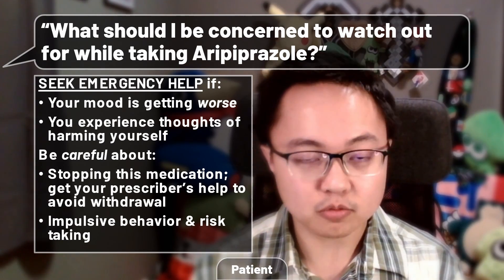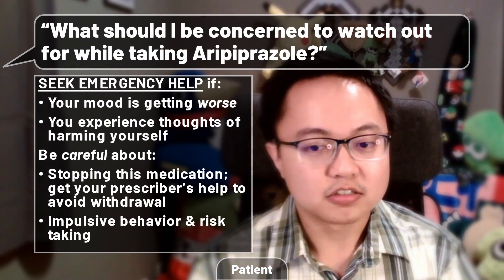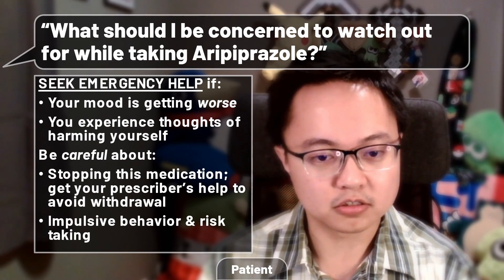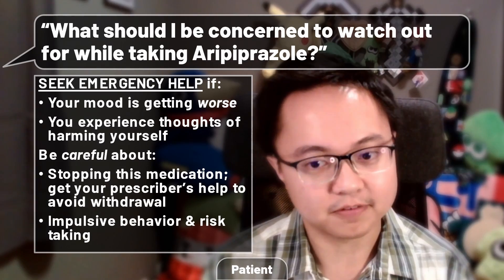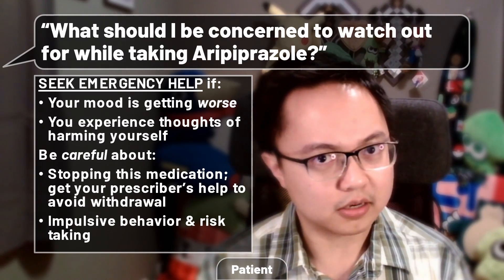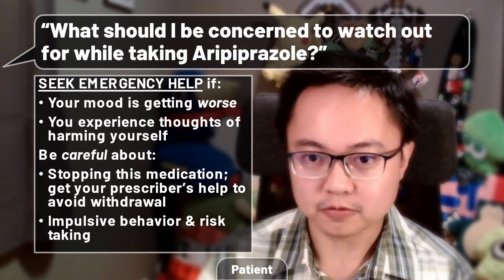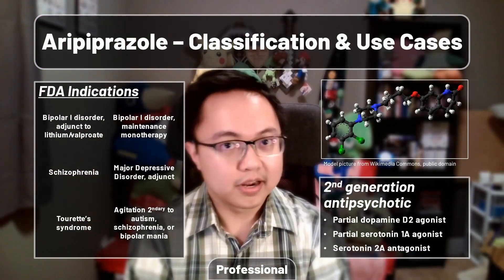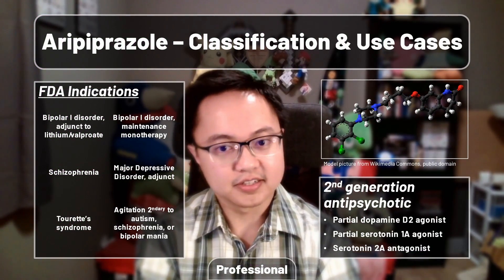If aripiprazole does work for you, that's great. Just be aware about impulsive or risky behaviors that you might be doing — this medication may intensify them and lead to unintended consequences if you're not mindful. On screen now is a quick summary of aripiprazole for you as a patient. Feel free to pause and take a screenshot for your reference or to share. Alright, let's move on to professional content.